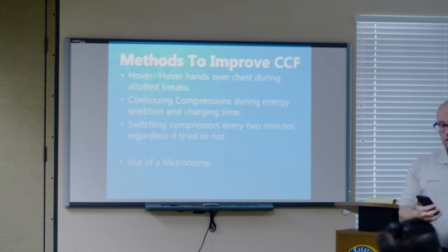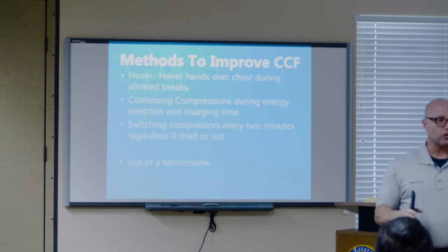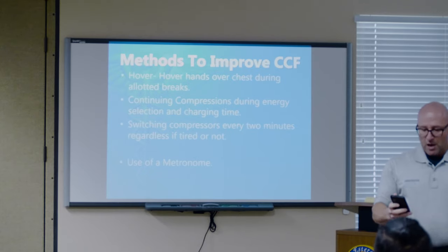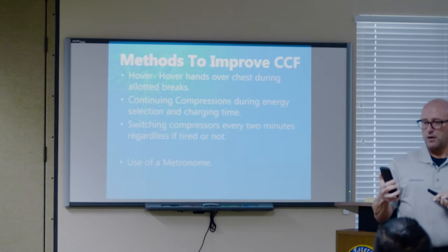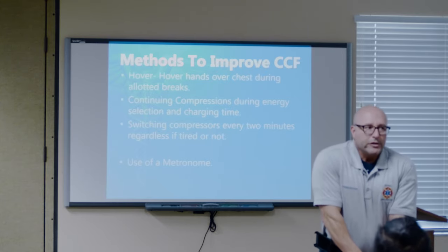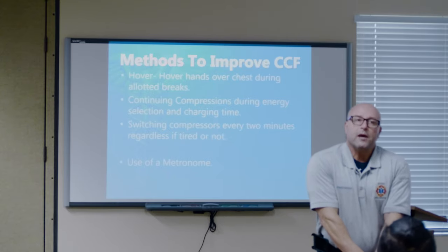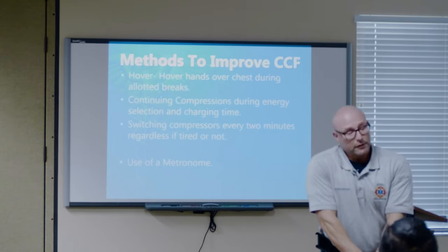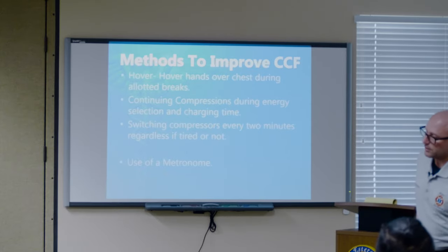Switch compressors every two minutes, even if you feel you can do it — because when those next two minutes come up, you'll start to get tired and your form goes away. They're saying now, if your equipment doesn't have a metronome, download one. AHA BLS rate is 120 beats per minute. So you just listen to the metronome and find your happy place — put the iGel, give a line, and we're just getting it done. There are a dozen of these metronome apps online; pick whichever one you want.